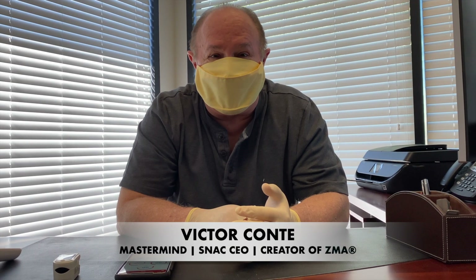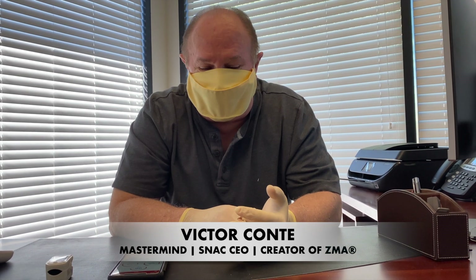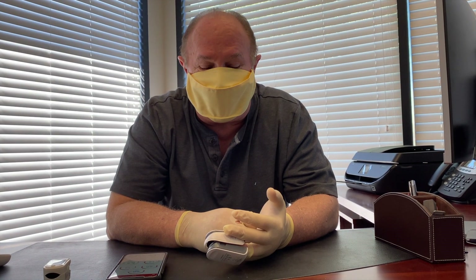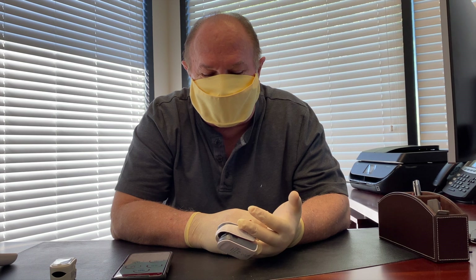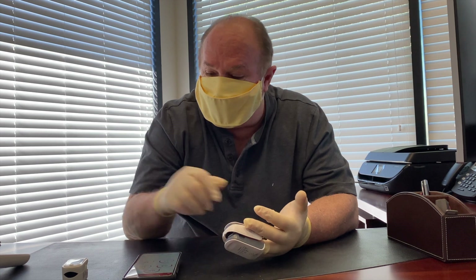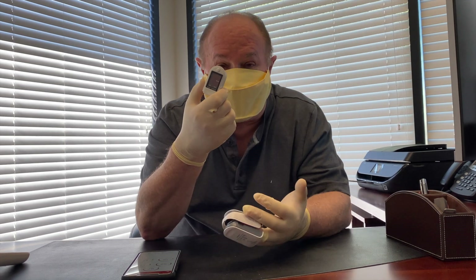Hi everybody, it's Victor Conti here from Snack System again to talk to you a little bit about some of the equipment and gadgets and what we're doing to keep everybody health and safety here at Snack. The first thing I'd like to talk to you about is this oximeter that we use — it's the same one that we use with all the world-class athletes. This specific one that I have on now is from a company called Masimo and it's called a MightyStat. This is the top of the line, compared to a normal oximeter that most people will likely end up using if they decide they'd like to get one.